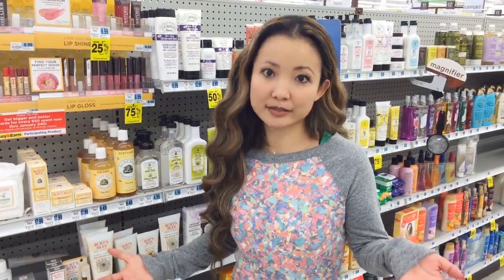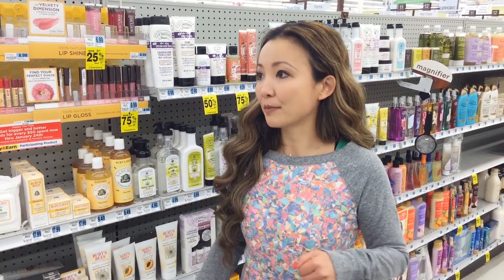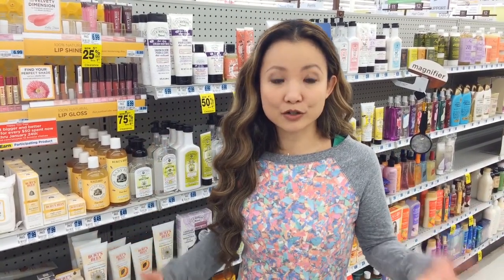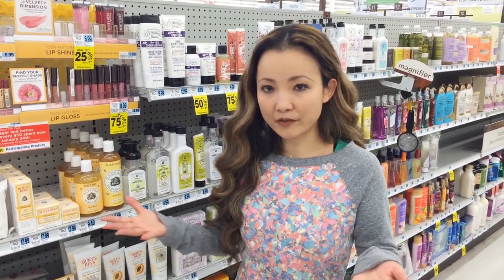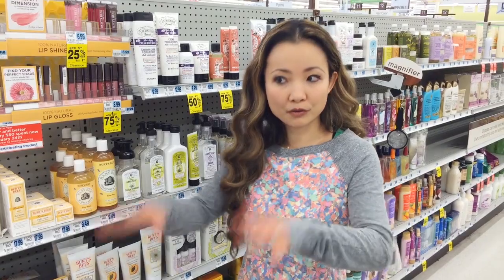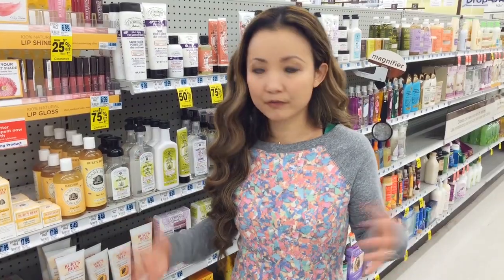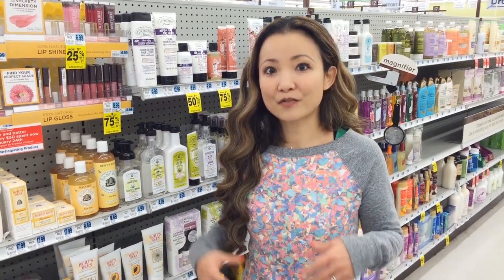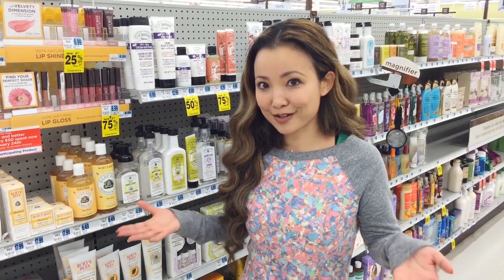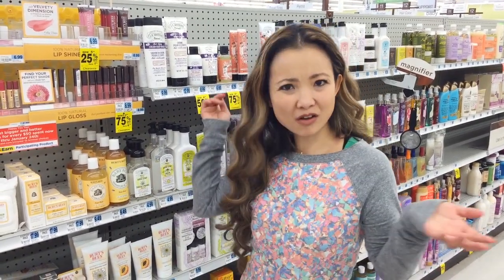In addition to holiday stuff going on clearance for 75% off ever since Sunday, in the personal care section there's also a lot of stuff that's 50 to 75% off. You kind of just have to walk through the aisles and look for the signs. I'll give you a highlight of a few of my favorites from the 75% off section in the beauty section and maybe even the holiday section.